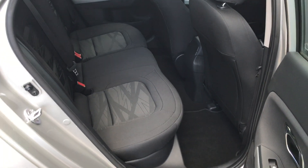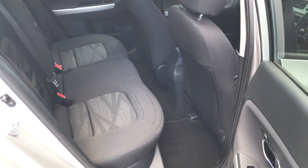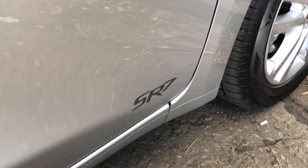This is the rear of the car — a nice example of the interior. Dark cloth with plenty of leg room for rear passengers. There you can see the SR7 badge.